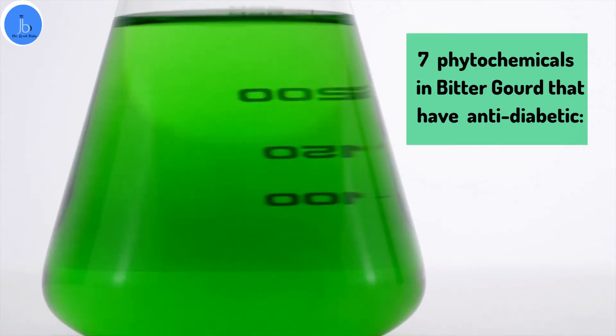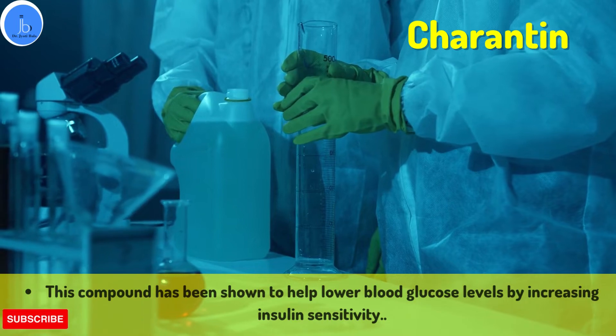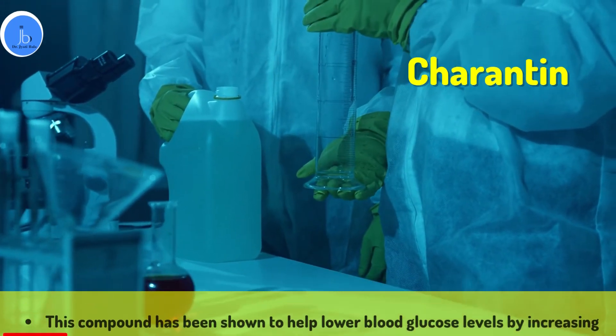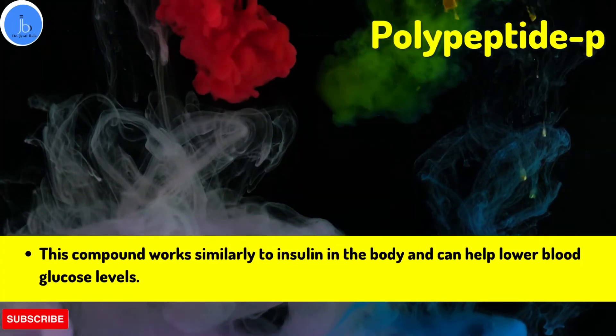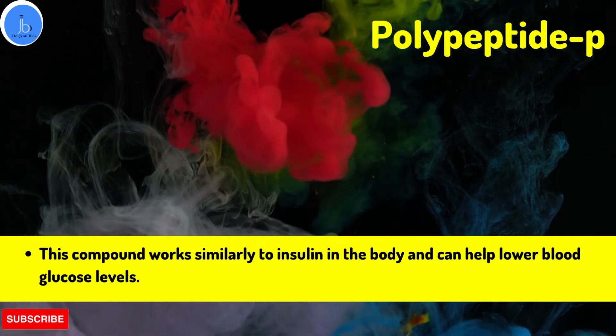Number one is Charantin. This compound has been shown to help lower blood glucose levels by increasing insulin sensitivity. Another example is Polypeptide-P, which works similarly to insulin in the body and can help to lower blood glucose levels.